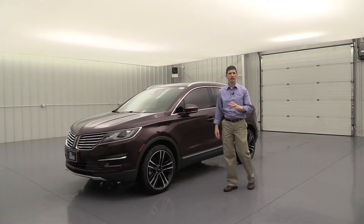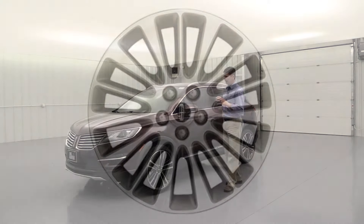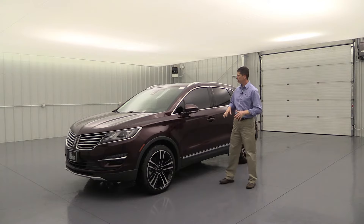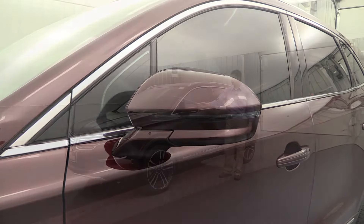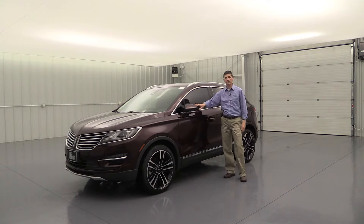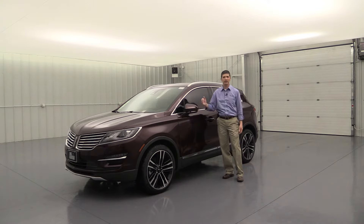Coming around to the side, you're going to see a wheel specific to the Reserve model — an 18-inch machine-painted aluminum wheel with premium ebony painted pockets. I love this wheel; it's a great design and 18-inch is a really nice size. You're also going to see body-colored mirror caps — I like that the whole mirror cap is body-colored, with a turn signal indicator on the outside. It's also going to have power heated glass, which is nice especially in the wintertime. It's going to have your auto-dimming driver side view mirror, which dims automatically when cars pass with bright lights. And you'll see the mirror is folded in — it does have power fold mirrors, which is a really nice luxury feature.